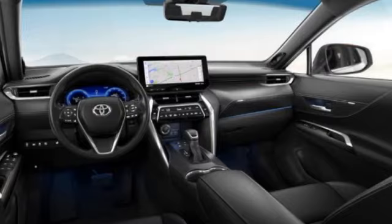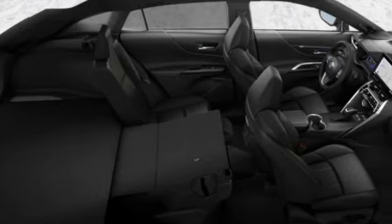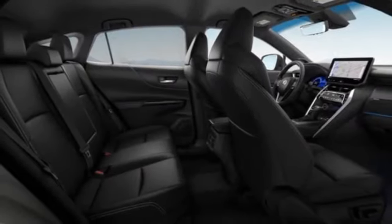Power lift gate, brake assist, stability control, daytime running lights, LED headlights. This beauty is sure to make you the talk of the neighborhood, so call or drop in for a test drive today.